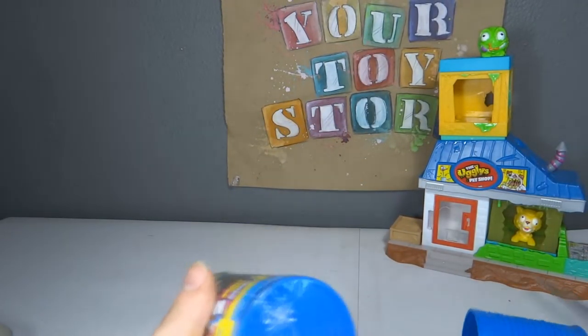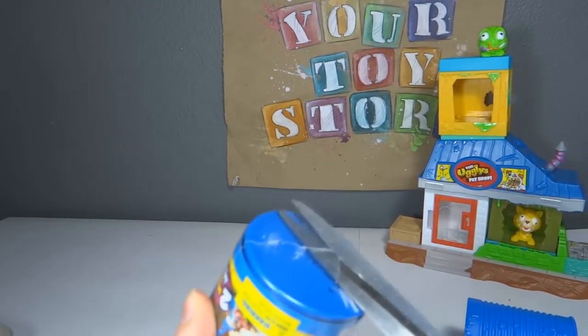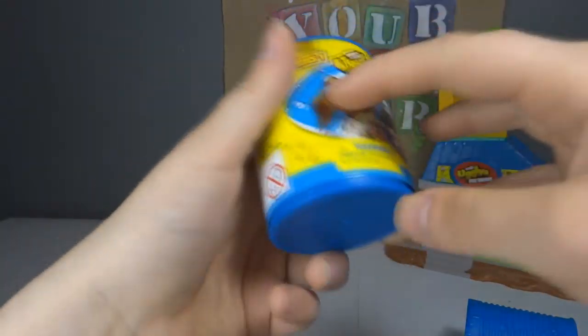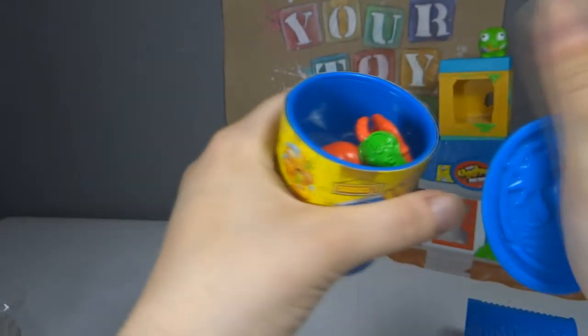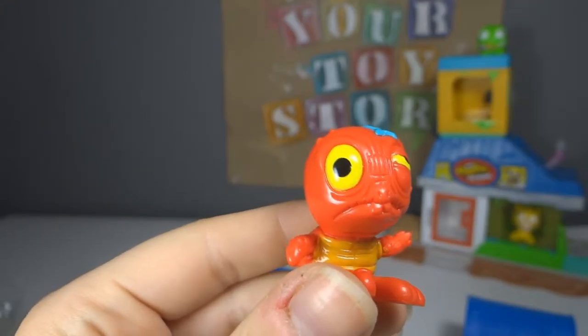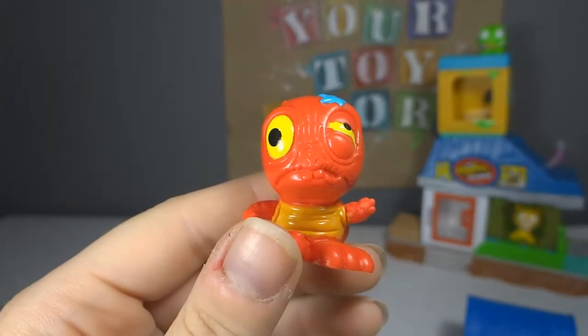On to the second one. That one was easier to open. I'm just going to leave the label on this one. We have this one in the plain green — this is Turtle, so he's common. But we don't have the red one yet.